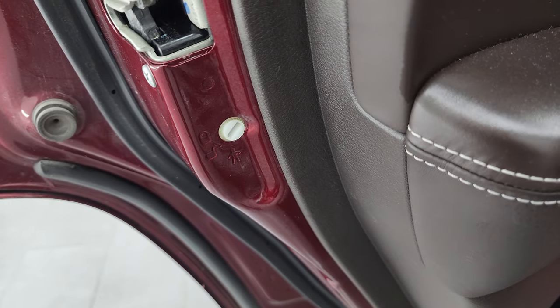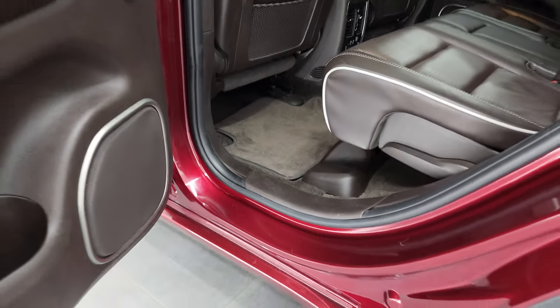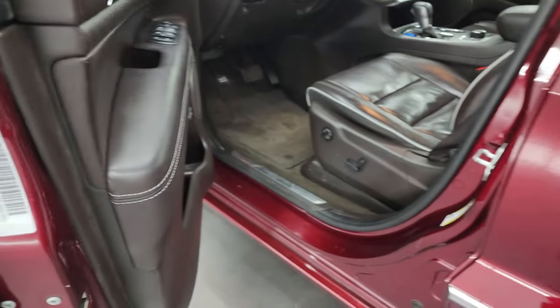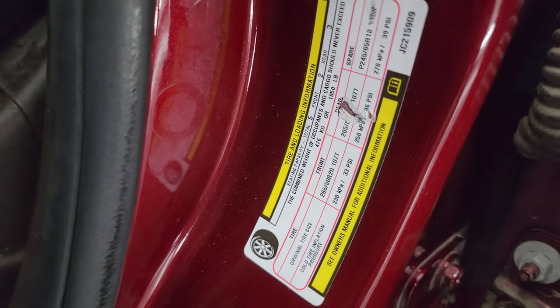Child safety locks are on the back doors, and the inside and bottoms of the doors all look fantastic. Taking a quick look at the VIN sticker — no previously owned in Canada vehicles here — and also the tire loading information sticker.